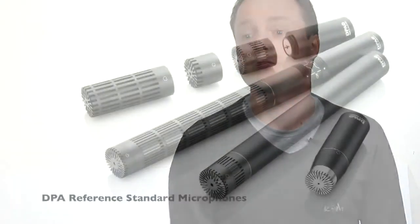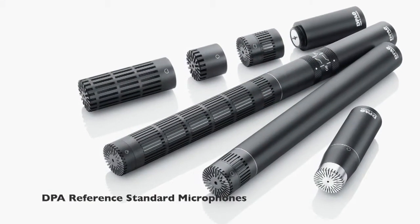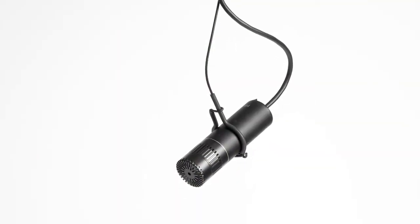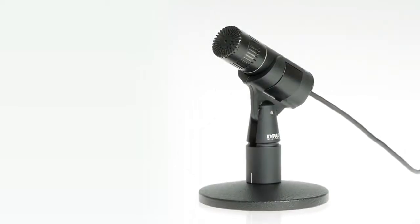We didn't just build new mics — we built a new reference standard. We never stop pushing the boundaries and we always strive to become better. One of the things that we're really proud of is that we've succeeded in making mics with endless modularity that sound even better than before. You get new electronics design up to 120 dB dynamic range. You get full modularity, three new preamps with interchangeable capsules. And you get ultra compact mics with the unrivaled cable mount for all areas of installation.